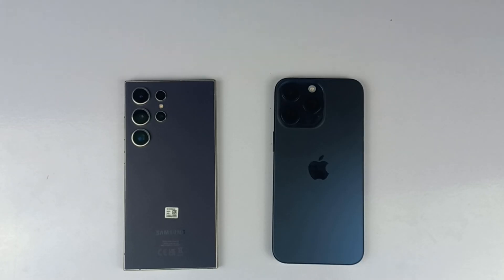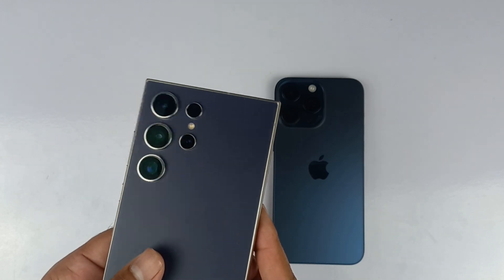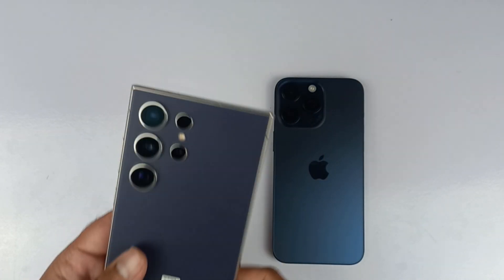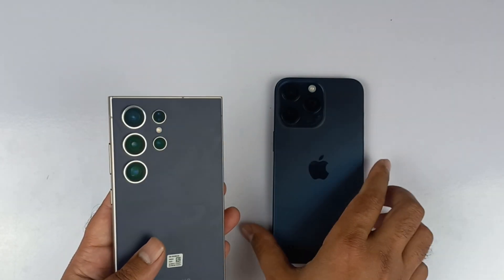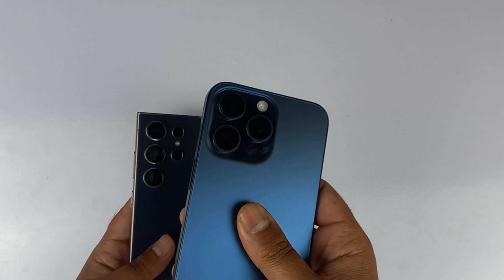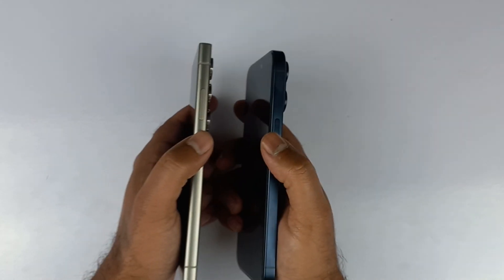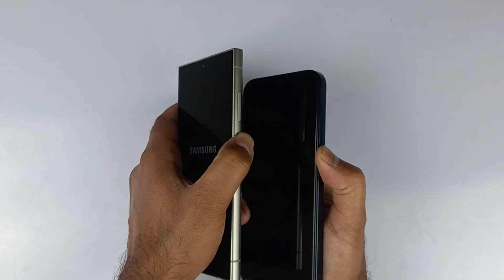Welcome to the speed test comparison between the brand new Samsung Galaxy S24 Ultra and the latest iPhone 15 Pro Max. Both of these devices are going to be absolutely great. The S24 Ultra looks pretty amazing, and we have the 15 Pro Max coming in the blue color option as well. I personally like both of these colors. Without any further ado, let's kick things off by booting up both devices at the same time.